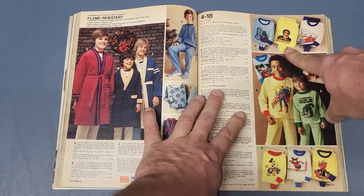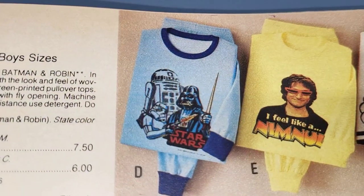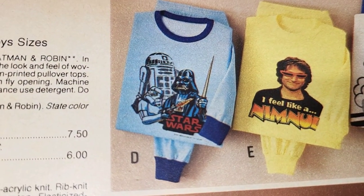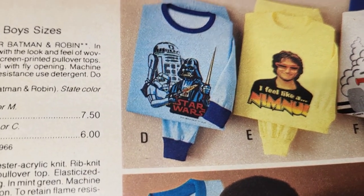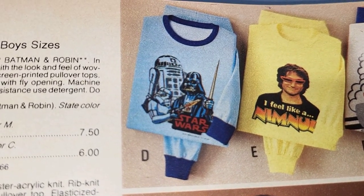On this page right next to Mork from Mork and Mindy, you got a Darth Vader, an R2-D2, and a Stormtrooper in pajamas. That's all that's on that page.